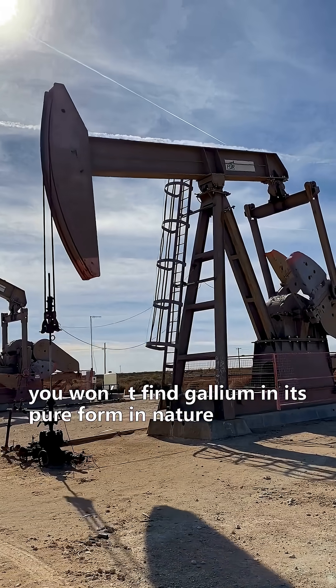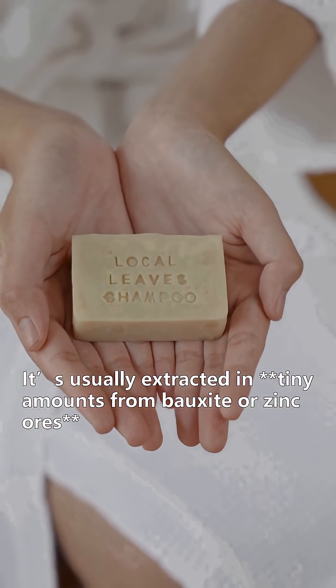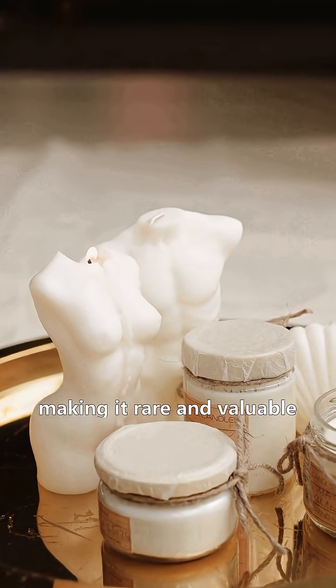Surprisingly, you won't find gallium in its pure form in nature. It's usually extracted in tiny amounts from bauxite or zinc ores, making it rare and valuable.